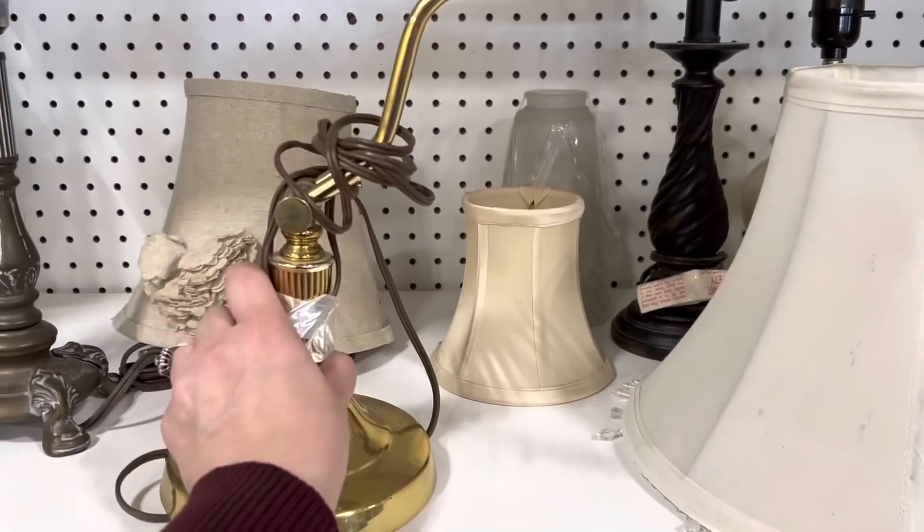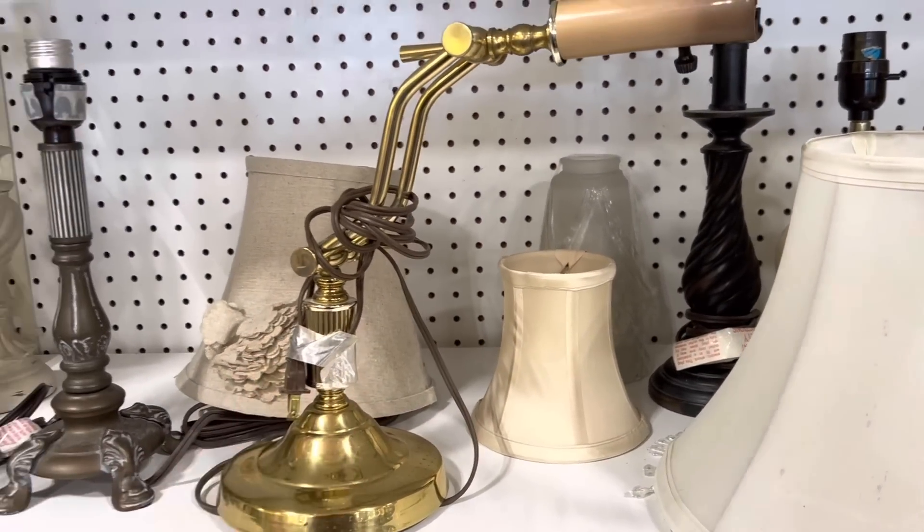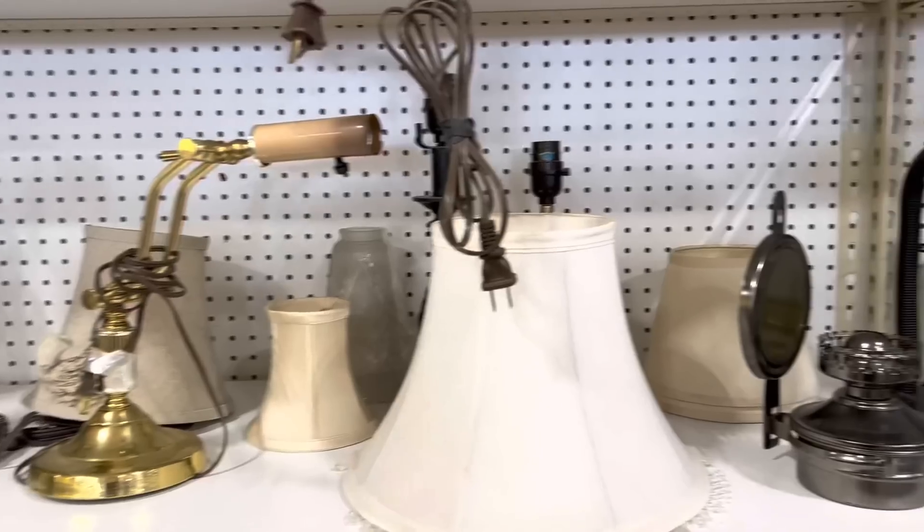I always like to look in the lamps, just in case. I don't even need a lamp, but I like to look.